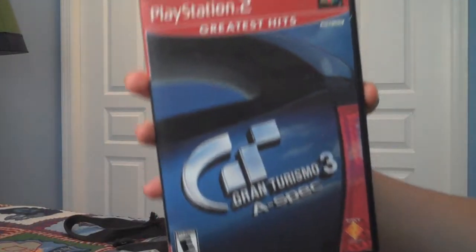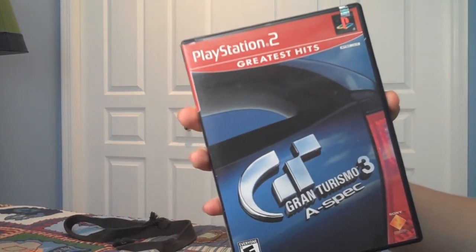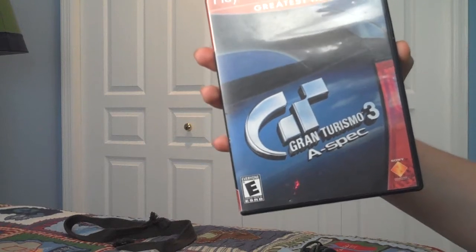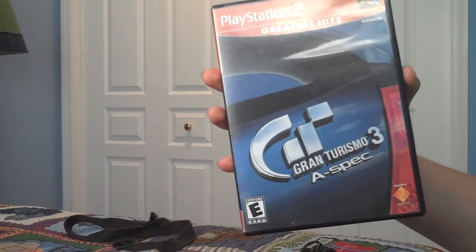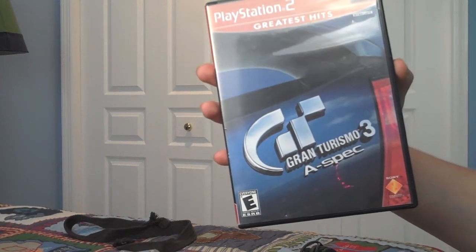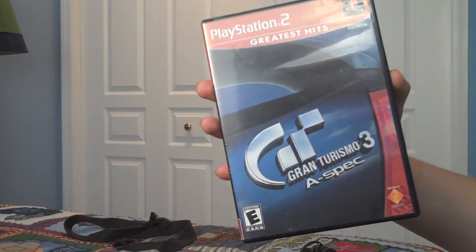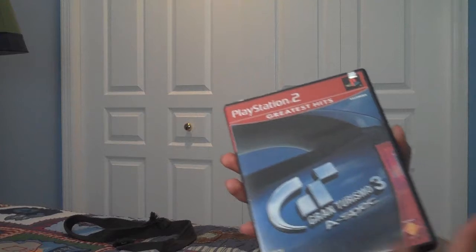Next game is Gran Turismo 3 A-Spec. I love the Gran Turismo series, but this was definitely not my favorite in it. I don't have the fourth one yet — I might get it just to add to my collection. The graphics were okay, but the gameplay just didn't feel right, which is why it's not my favorite. That said, if you love the Gran Turismo series, I'd definitely recommend this game.